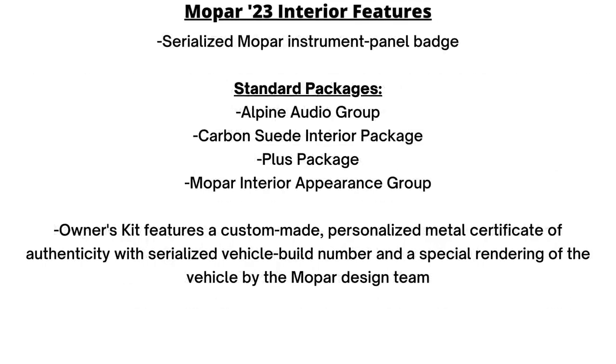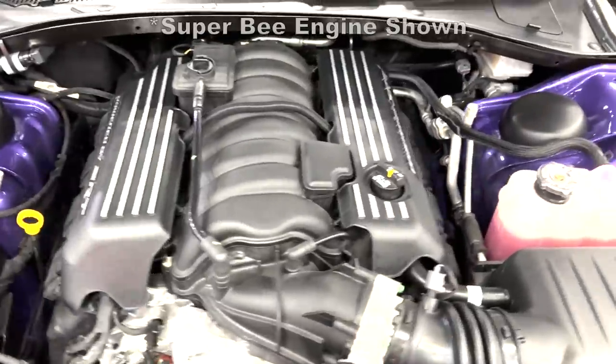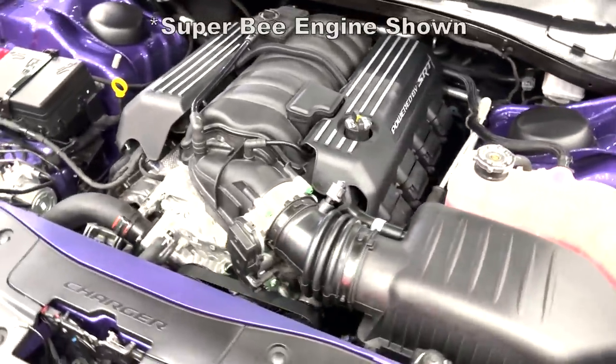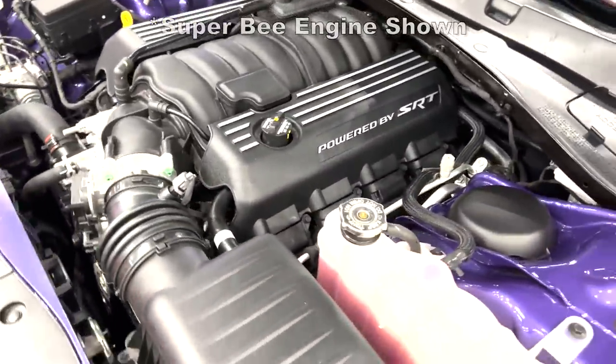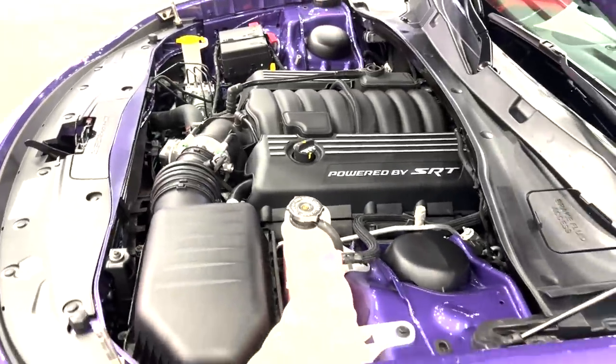Dodge added several packages to differentiate these from a regular Scat Pack Widebody, like the $1,595 carbon suede interior package, $2,985 Plus Group, and $475 Mopar interior appearance group. There isn't a performance improvement though — just the tried and true 6.4-liter Hemi V8 with 485 horsepower, 475 pound-feet of torque, and the TorqueFlite 8-speed auto.